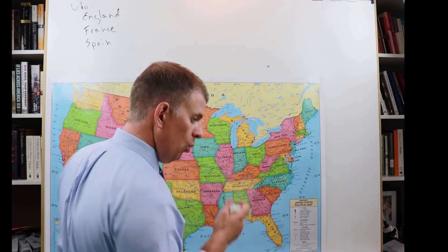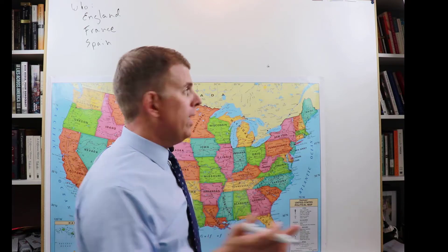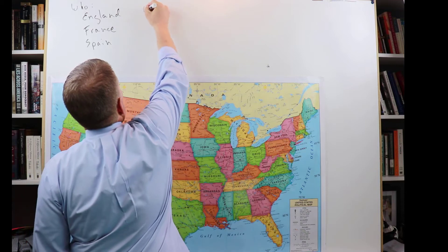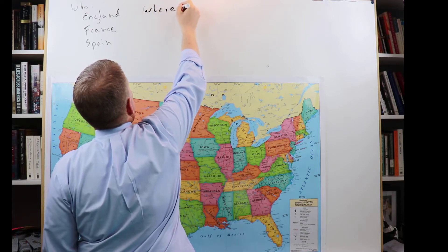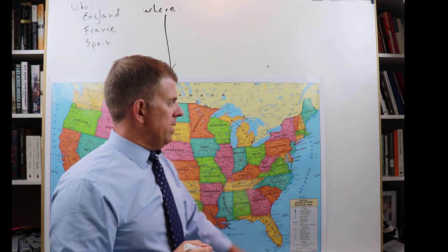So the who is England, France, and Spain. The what is exploration and settlement of North America. Now for the where, let me show you on the map.